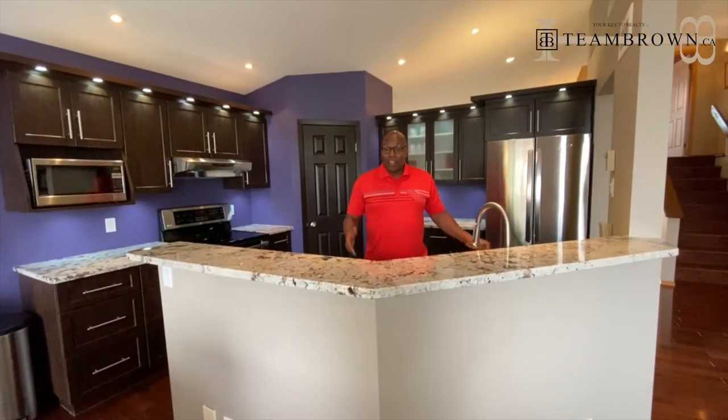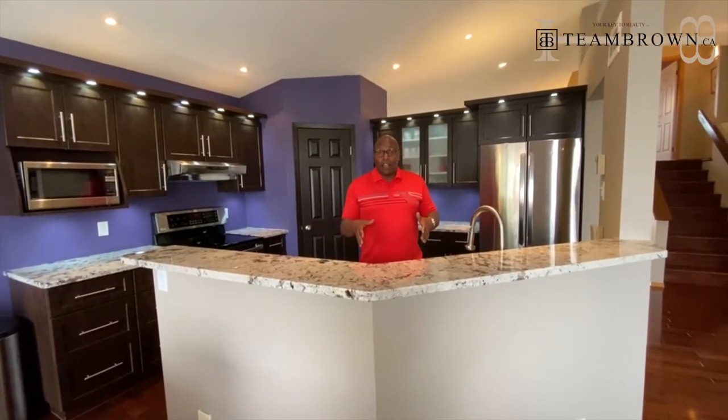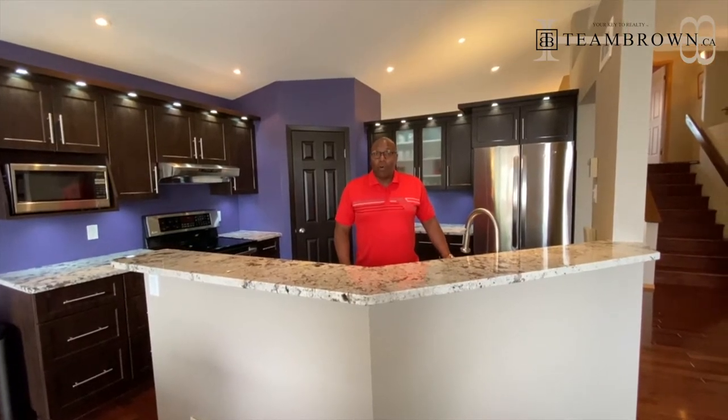Hi everyone, I'm Chuck Edwards standing here on the island in Island Lakes. Welcome to 11 Coral Reef.